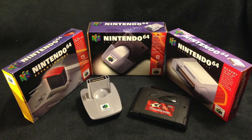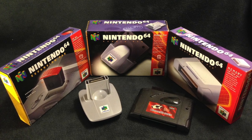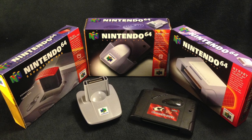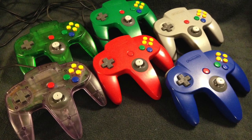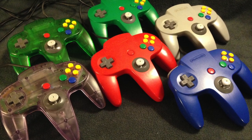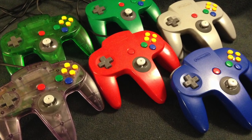I have three boxed accessories, including the Expansion Pack, the Rumble Pack and the Controller Pack. I also have two loose accessories, the Game Shark and the Game Boy Transfer Pack. Finally, I also have six controllers of different colours. From what I understand, there's 16 total that were released in North America. I think I'd like to get them all eventually.